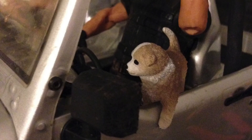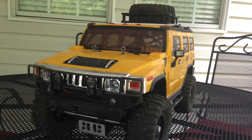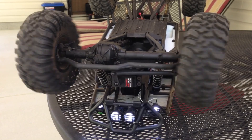This next vehicle is a Hummer body that I bought. It is a tenth scale body and it just happened to fit my SCX-10 frame, so I used it for it.